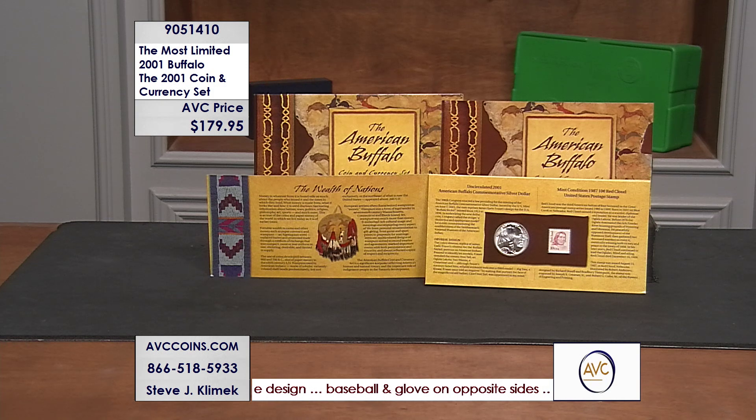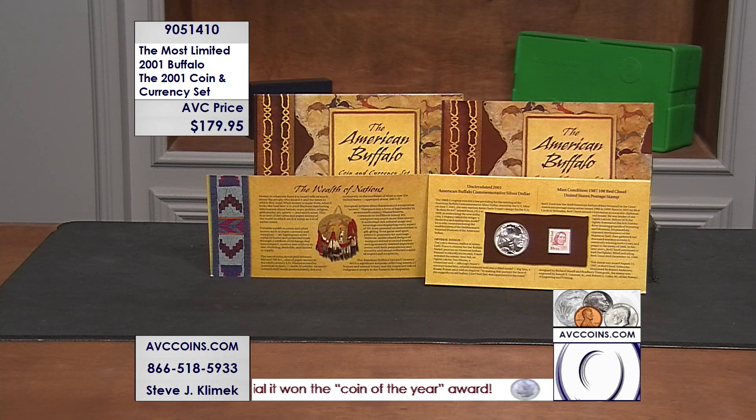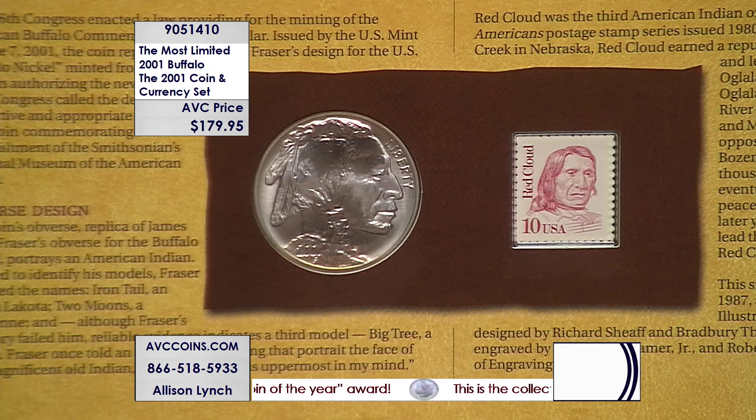That one is a hard head-scratcher, but everything else on this one is perfect. In 2001, for the Smithsonian, in the opening of the brand new wing for the American Indian, they made this Buffalo dollar — which is the only Wild West coin we have in U.S. history.